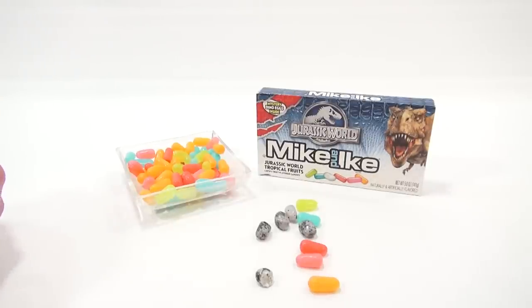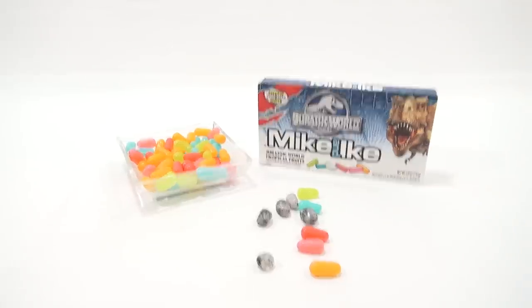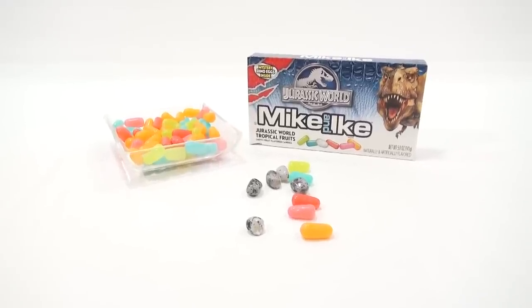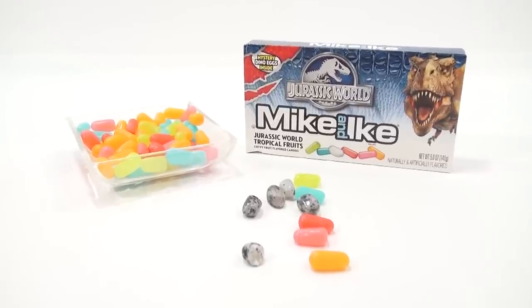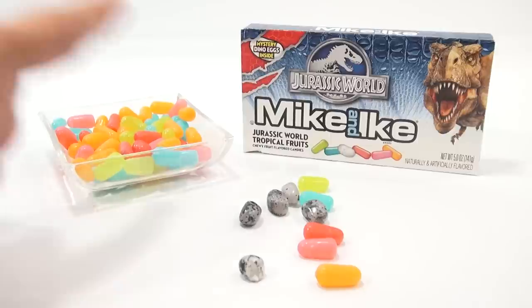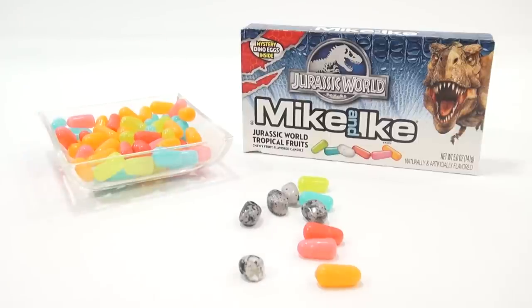For everybody that recommended we try these, thanks for the recommendation. I was in the dollar store and said, hmm, I wonder if they have it — Jurassic World Mike and Ikes. And sure enough, there it was. They're good and tasty and I like them. It's cool that they added this little mystery dino egg.